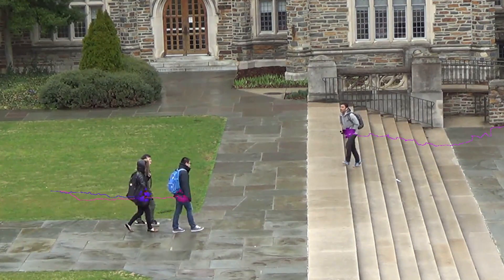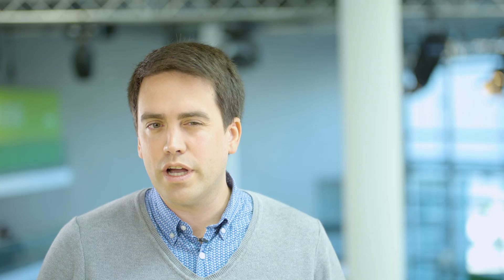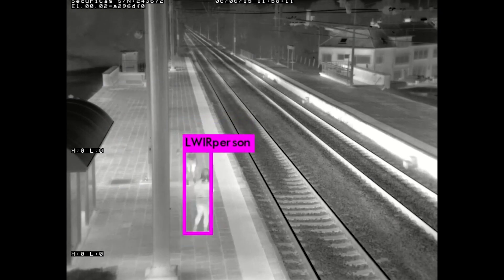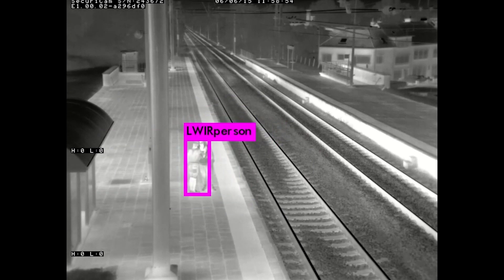Projects that we are working on include pedestrian tracking, re-identification, and all kinds of object detection — from detecting apples in an orchard to detecting people falling in elderly homes.